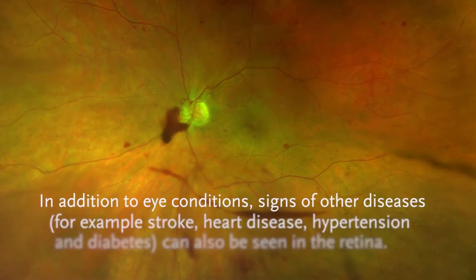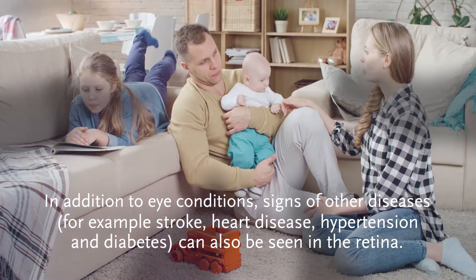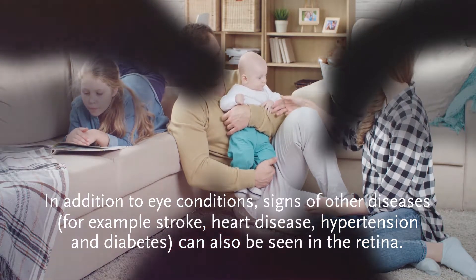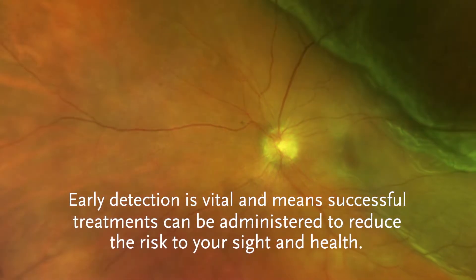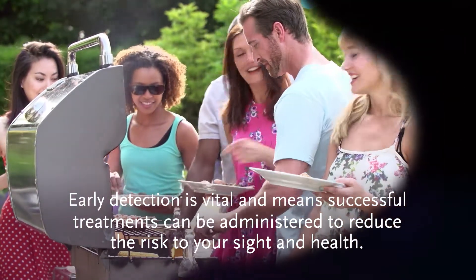In addition to eye conditions, signs of other diseases — for example stroke, heart disease, hypertension and diabetes — can also be seen in the retina. Early detection is vital and means successful treatments can be administered to reduce the risk to your sight and health.